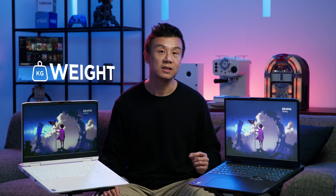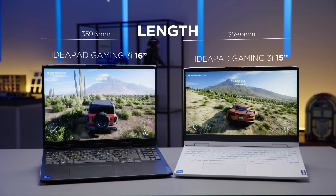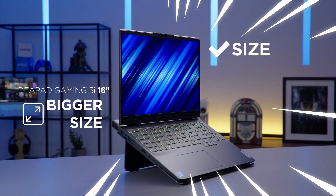We'll be looking at these categories for the matchup: Size, Weight, Screen, Camera, and Color Options. As you can see, the length for both machines is the same. The main difference is the depth, with the 16-inch being deeper by only 12mm. We'll give this round to the 16-inch because without any significant size difference, you get a larger screen and better thermals.